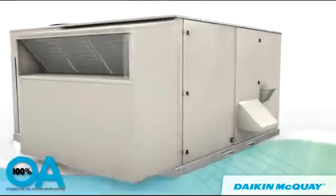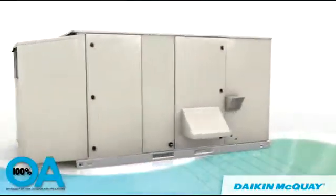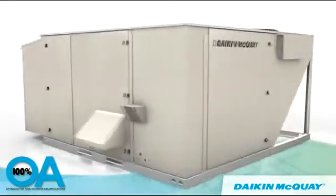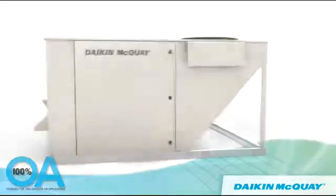And when optimized with a 100% outdoor air option, Rebel reliably and economically conditions ventilation air to comfort conditions for any terminal or rooftop system.